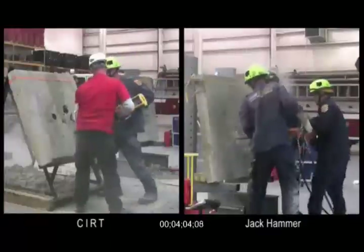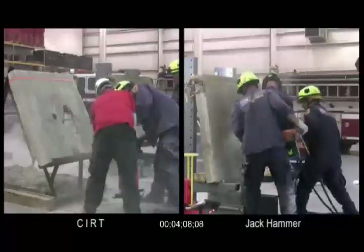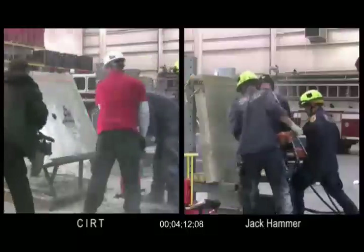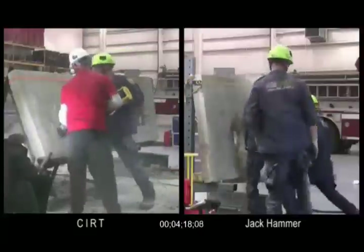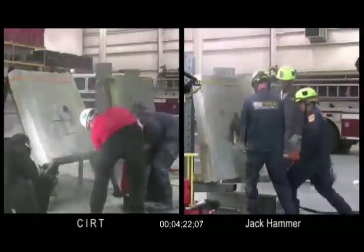The jackhammer method is physically demanding, as you can see from the video. Here we see a large opening that's now visible in the slab on the CERT side. Clearly the Fairfax team has not made as much progress. The jackhammer team is doing their best, but the CERT device is designed to breach concrete faster.